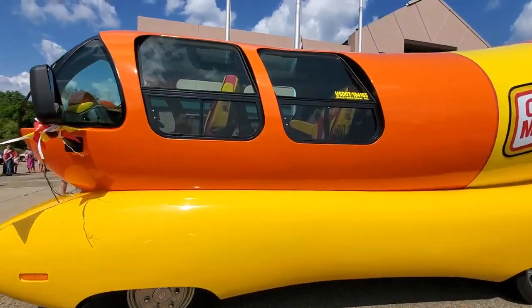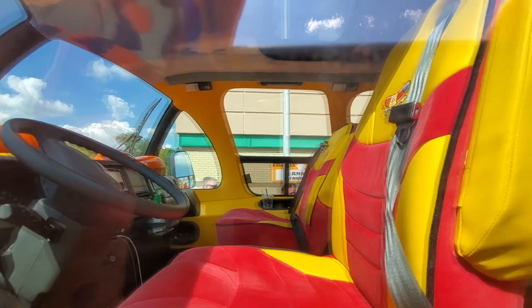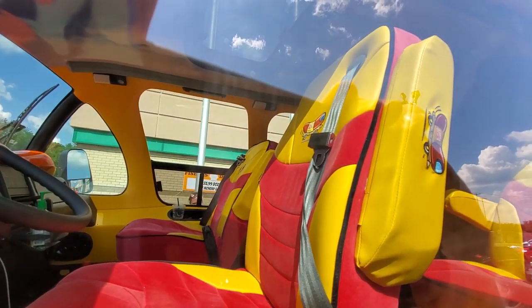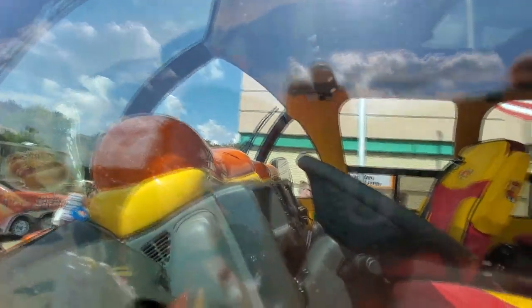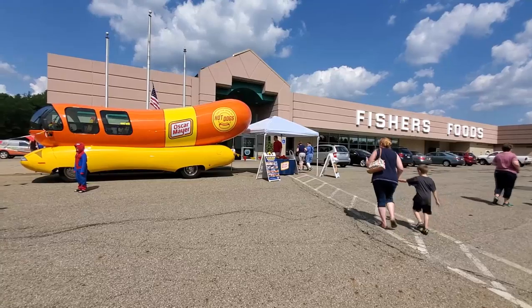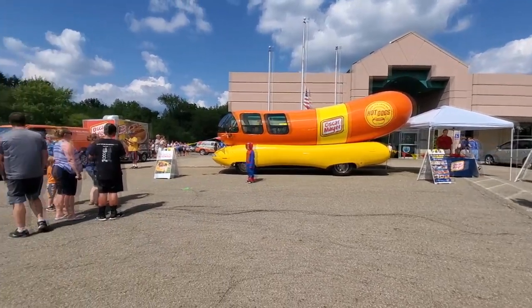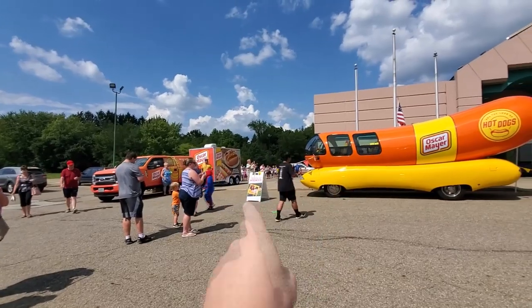Alright, let's try to get a view of the cockpit here. I have a bad reflection right here, so I don't know what you guys can see right now in there. There's the cockpit of the Wienermobile. Hot dogs right up in the front. Guys, look at all the people here just to see the Wienermobile. Huge line of people over here to get hot dogs.